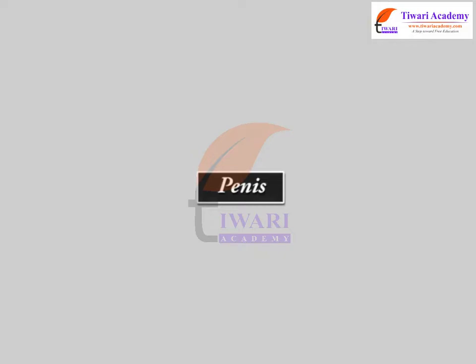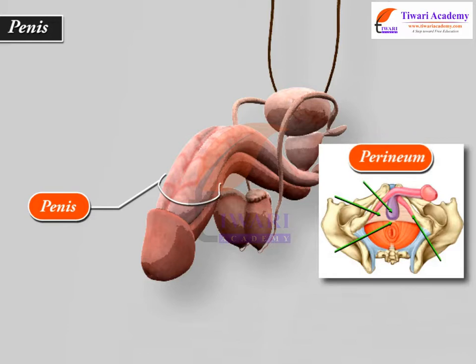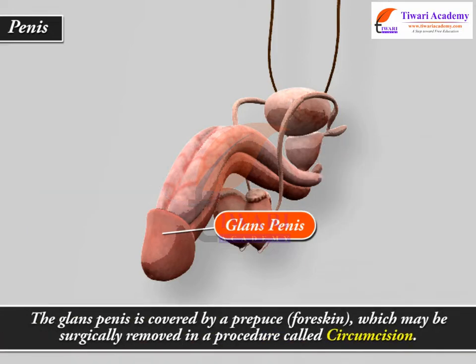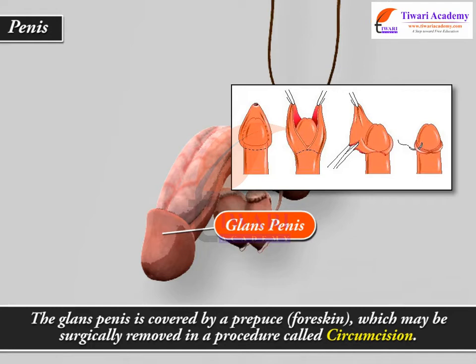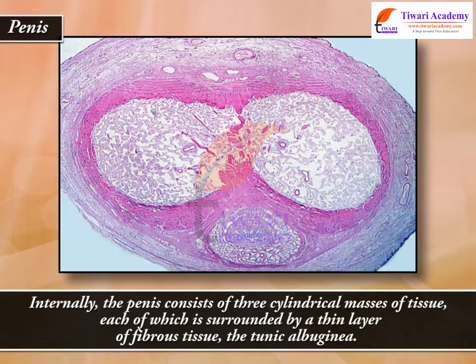Penis. The penis is a cylindrical organ that passes urine and delivers sperm. It consists of a root that attaches the penis to the perineum, a body or shaft that makes up the bulk of the penis, and the glans penis, the enlarged end of the body. The glans penis is covered by a prepuce, or foreskin, which may be surgically removed in a procedure called circumcision. Internally, the penis consists of three cylindrical masses of tissue, each surrounded by a thin layer of fibrous tissue called the tunica albuginea.